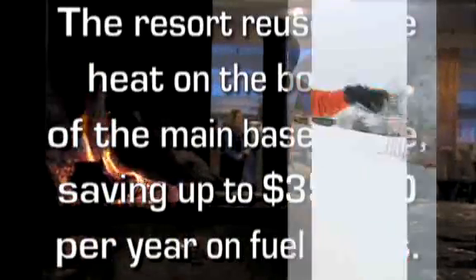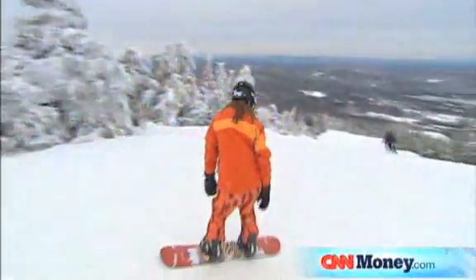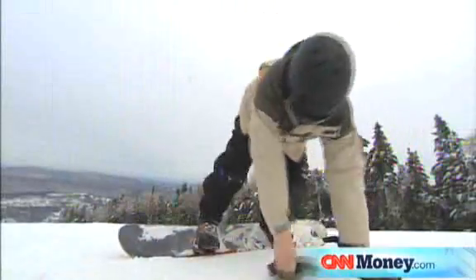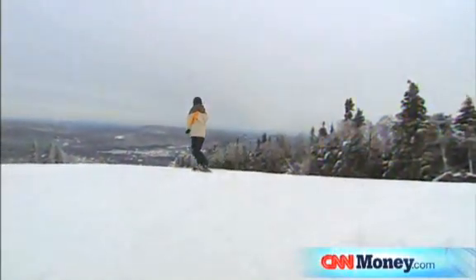I think the ski industry is going to continue to be leaders in terms of working to improve our environment and sustain what we have here. I think that everybody is on a very fast track.